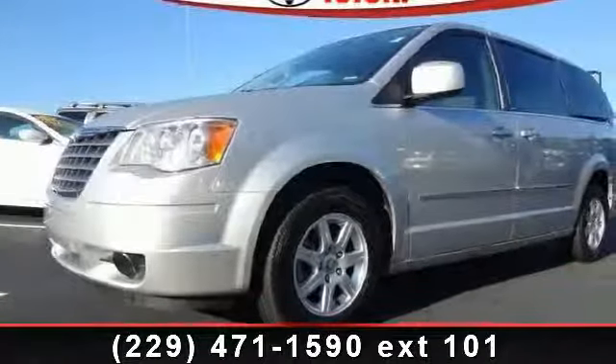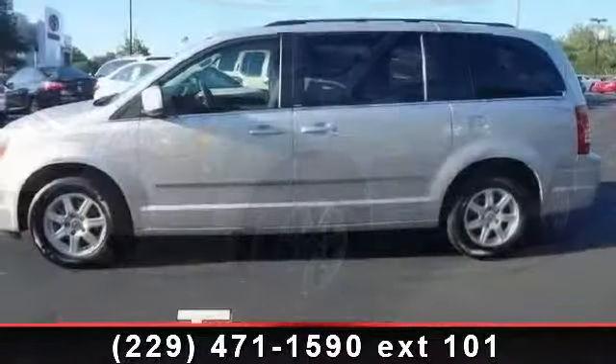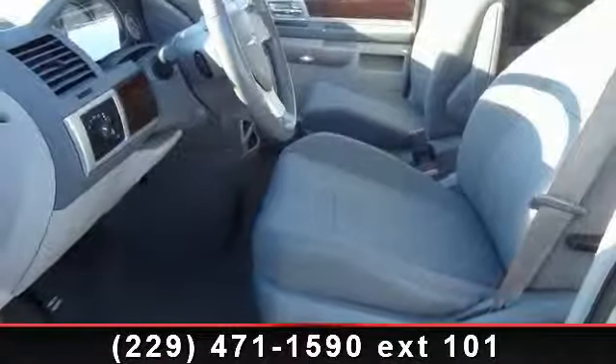Step into the 2010 Chrysler Town & Country Touring. This may be the set of wheels you've been looking for. This vehicle comes with a reliable six-cylinder engine, connected to a smooth shifting automatic transmission.